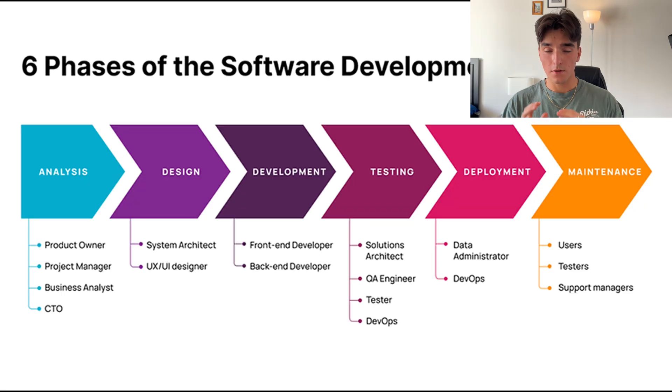Very briefly, the software development cycle involves the entire process from start to finish of building software. This includes everything from design and implementation to testing and deployment. The reason why it's so important to build a coding project that follows every single step is because companies want to see that you could build professional software. And as a bonus, when you mention that in your technical interviews, I guarantee you will stand out so much and it will increase your chances of getting hired.